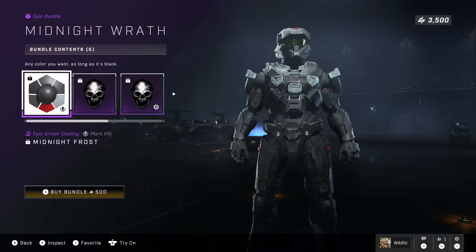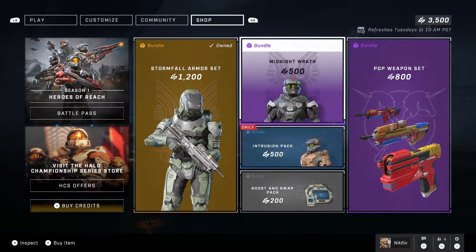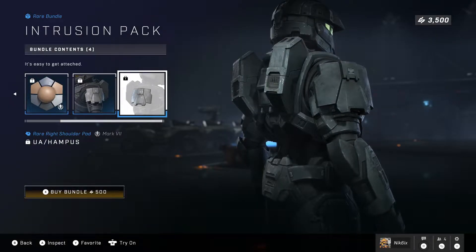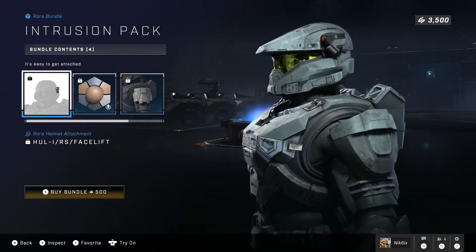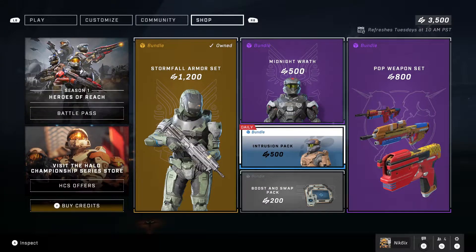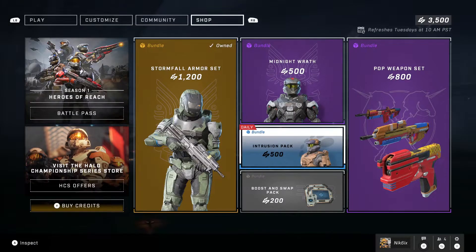Then we have the Intrusion Pack, which I believe has been back before so it's nothing too crazy. Out of these two I'd rather buy the Midnight Wrath. The shoulder pads aren't that bad actually. We also have a helmet attachment called the Face Lift — nothing too crazy in my opinion. Honestly something like that could just be free; I don't think minor helmet details should cost money.